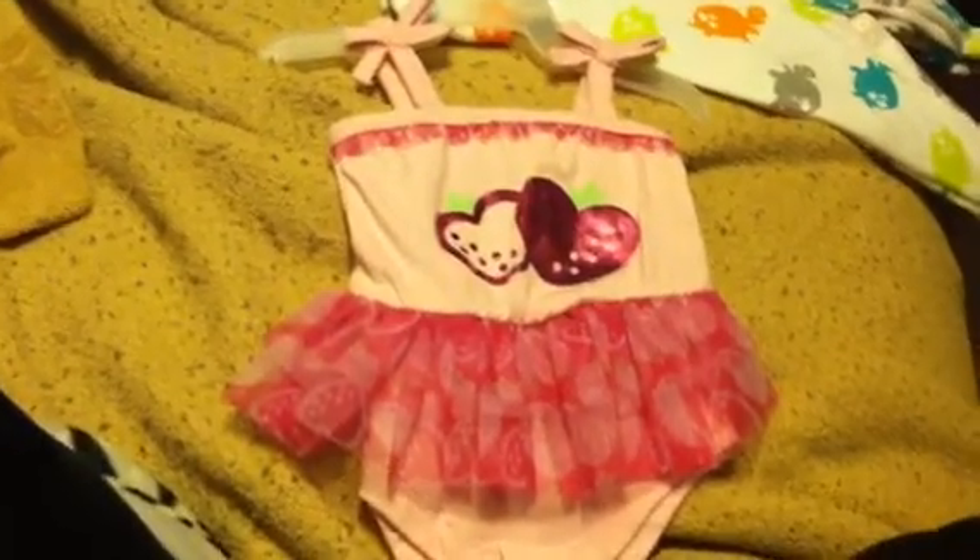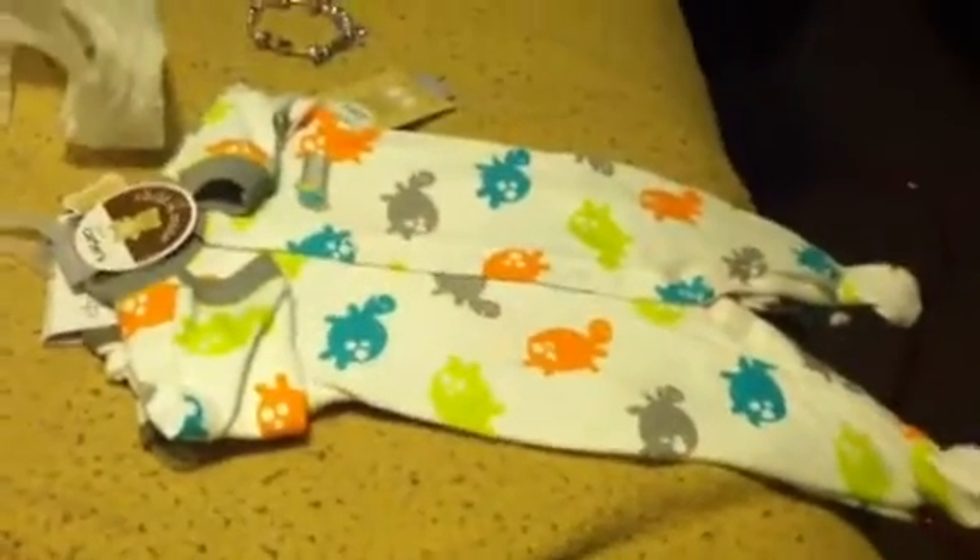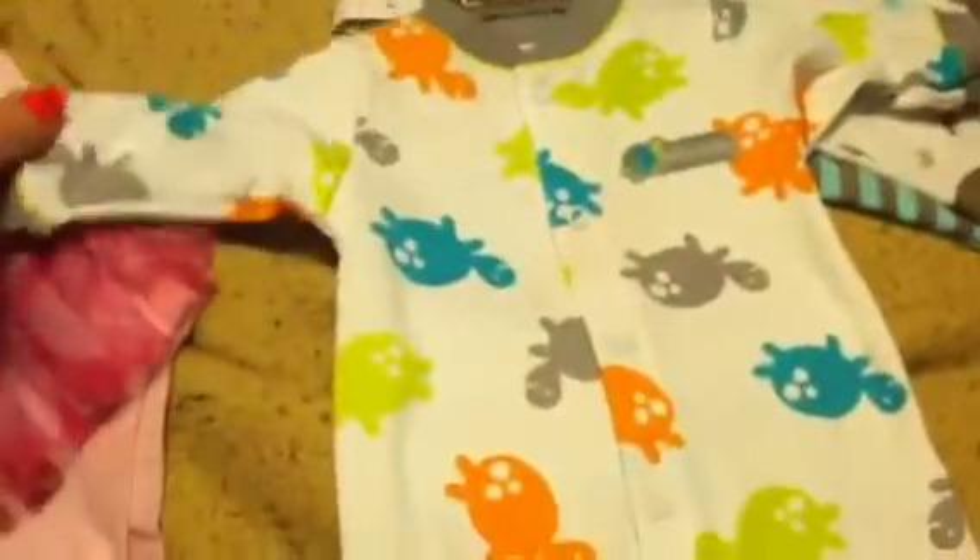This is gonna be perfect for her for summer. This — I am in love with this — is for my baby boy, and it has little turtles throughout the sleeper.